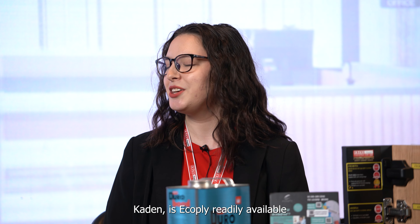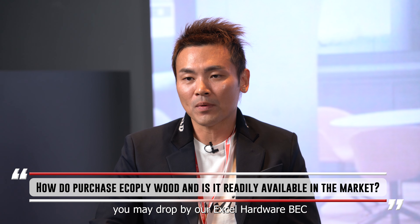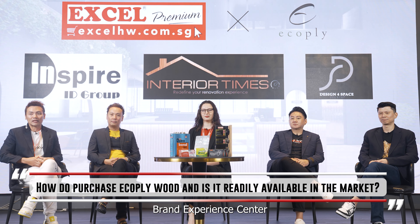Moving on to our next talking point — availability and cost. Kaden, is eco-ply readily available in the market? Yes, you may search on Google for Excel Hardware and Eco-ply, spelled E-C-O-P-L-Y. Alternatively, you may drop by our Excel Hardware BEC Brand Experience Centre to check out the physical kitchen cabinet using eco-ply.